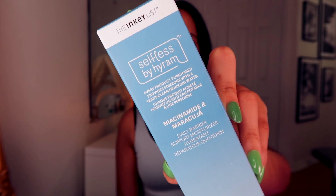Selfless by Hyrum — niacinamide and maracuja daily barrier support moisturizer, which is his collaboration with Inky List. I think it's actually pretty good. I've used some of his products and they're not bad. If you guys don't know, he's kind of like a social media person that talks about skincare, from a brand that we see a lot in these boxes.